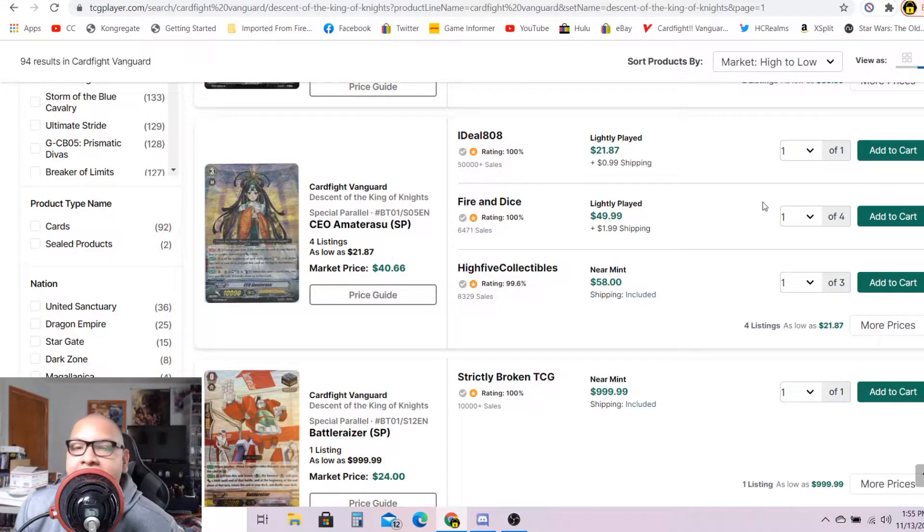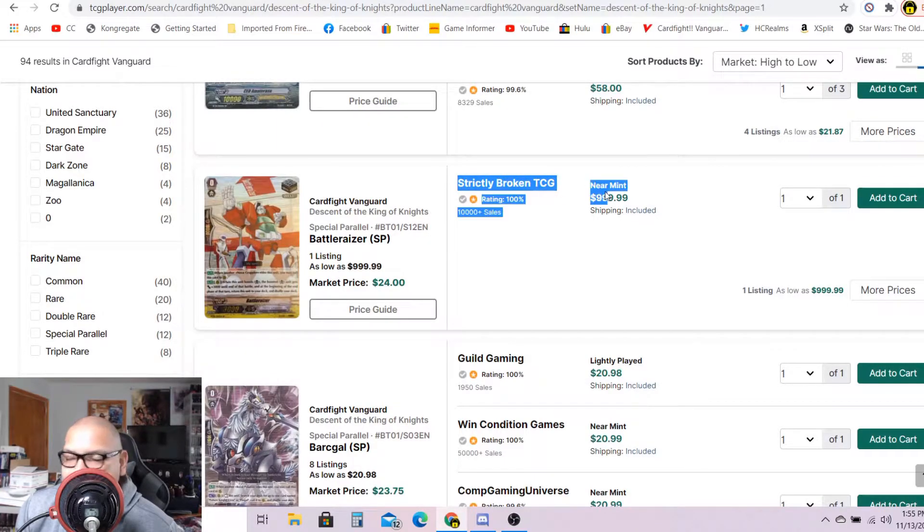This is probably one of the most overpriced listings — a thousand dollars for an SP Battle Riser. That's not going to happen. You can probably get away with selling it for a hundred bucks, but a thousand dollars is pushing it way too far. Realistically, if you guys have Battle Riser SPs you can probably get rid of them for at least 50 to 80 dollars each SP.